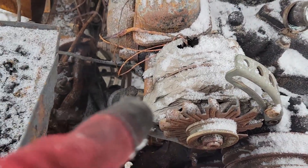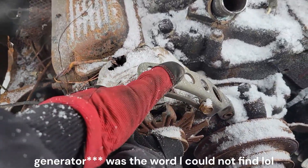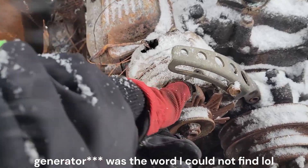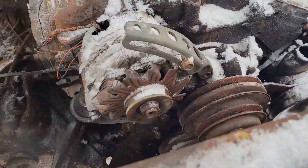The alternator is just absolutely melted. Could this be a — not an alternator, but a... Oh, she's locked up good. Yep. Water pump's good though, guys. Yeah, sure.